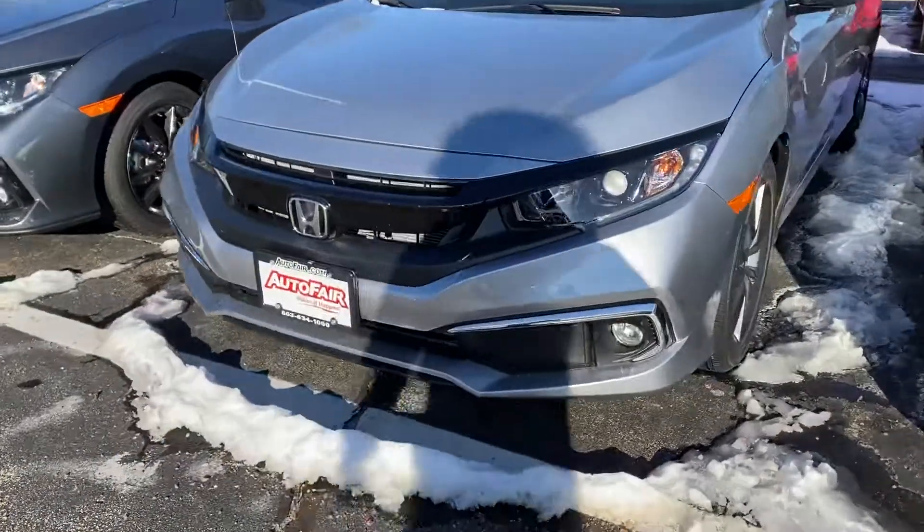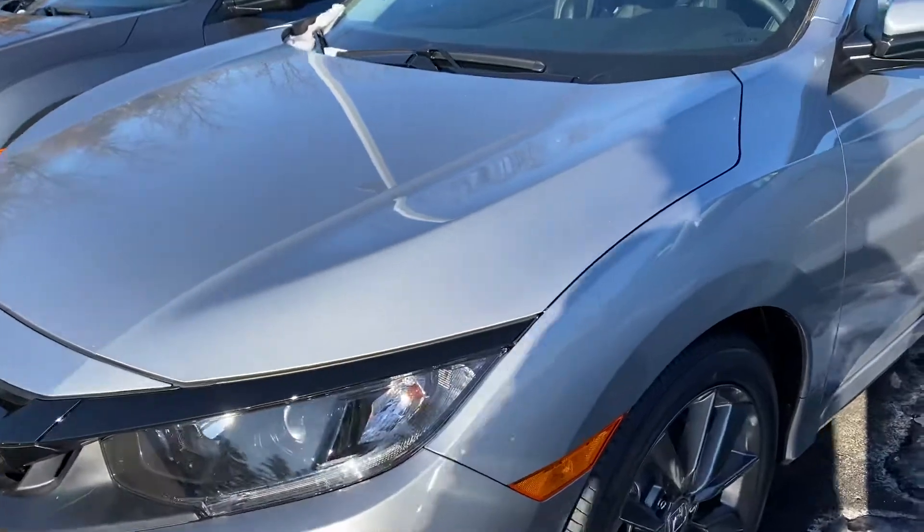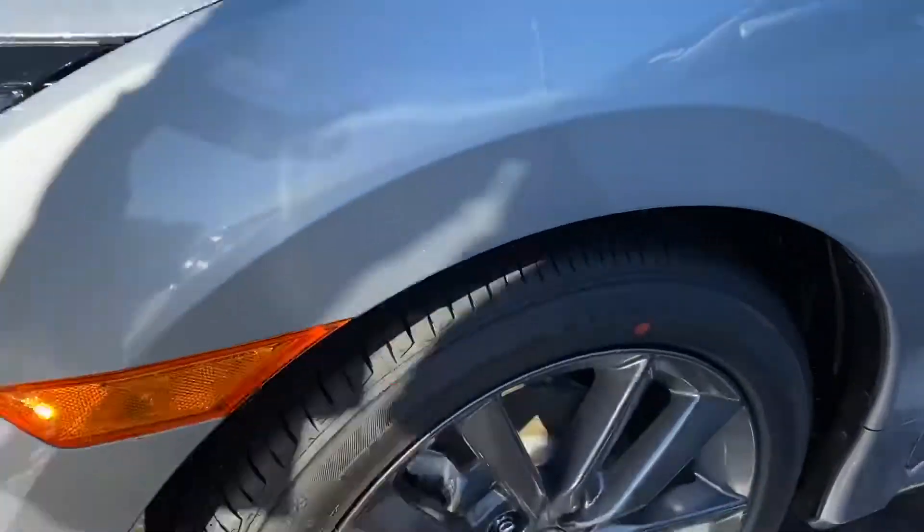Fog lights. Your lights go on and off on their own, so they do have daytime running lights. These are the wheels.